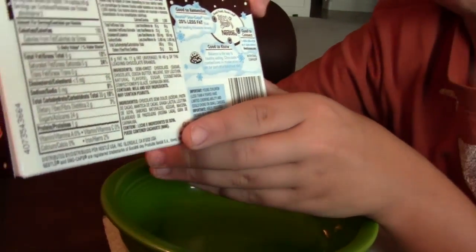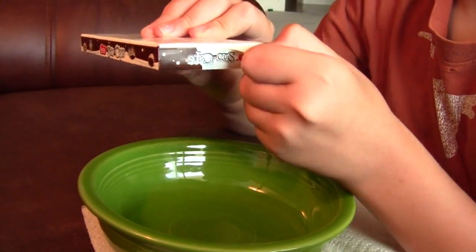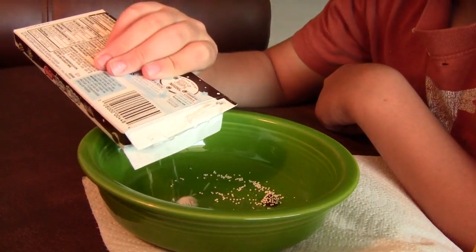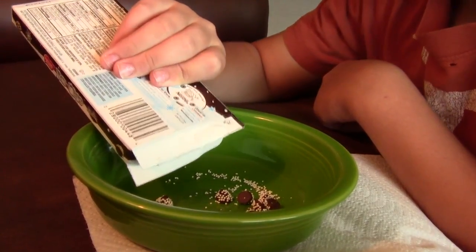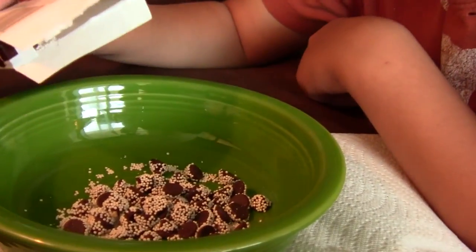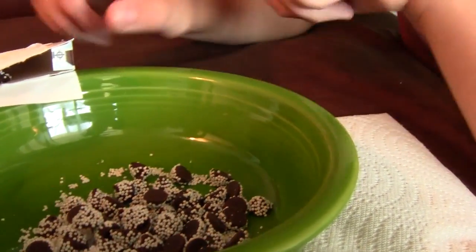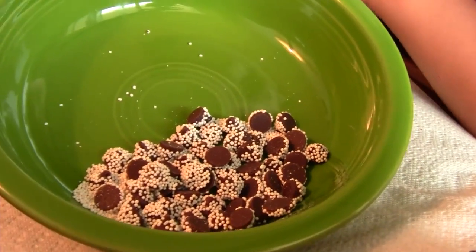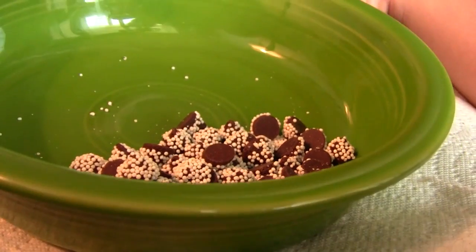So now we're going to open this and put it into the bowl. Just so you guys know, it's pretty crumbly as I said before. This is one crazy candy. Some little balls of something, probably sugar. It's basically a chocolate chip.